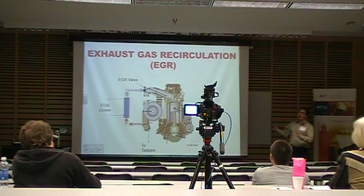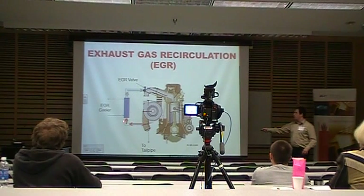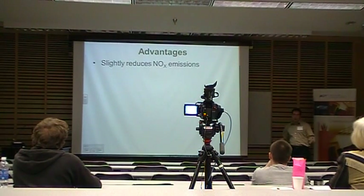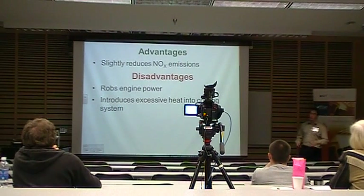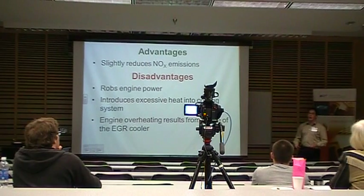The exhaust gas recirculation system is how we control NOx emissions. It takes exhaust gas from the turbocharger, runs it through a cooler, and meters it back into the engine through a valve. This exhaust gas occupies a volume of usable air, reducing combustion efficiency and subsequently reducing NOx. The advantage is it reduces NOx; however, only slightly. The disadvantages are it robs engine power, it introduces 1,250-degree Fahrenheit exhaust gas heat back into the cooling system overtaxing it, and if the EGR cooler fails you'll overheat the engine — a very common problem in the International Navistar engines used by Ford from 2003 to 2007. Most manufacturers implemented this system around 2003.